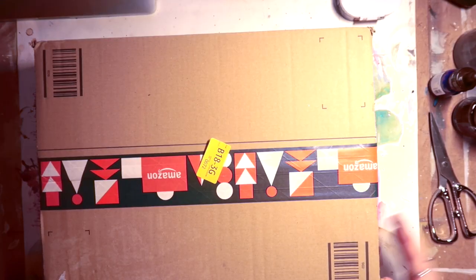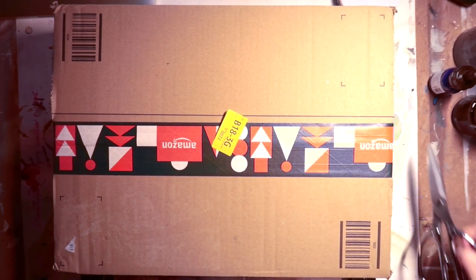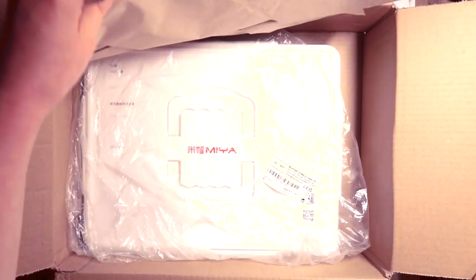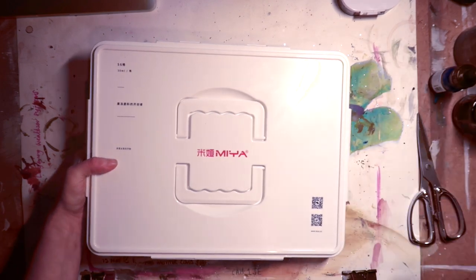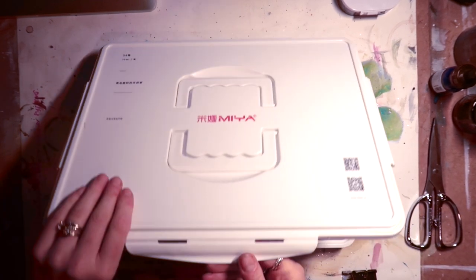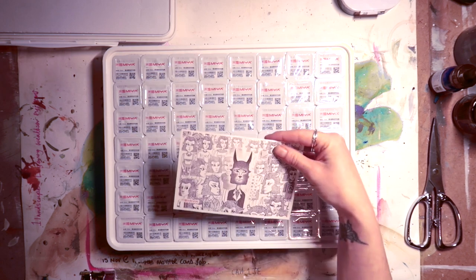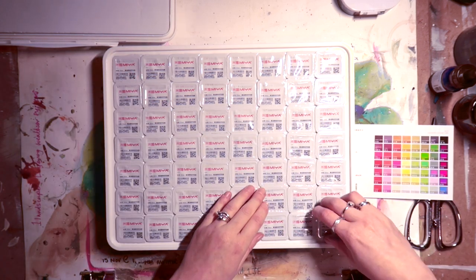Okay, so we've got a delivery — it's a lot heavier than I thought it was going to be. Wow, that is a lot bigger than I thought it was going to be! Oh, I'm so excited. So this is all the colors — oh my word.